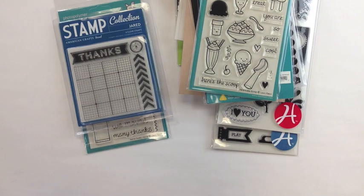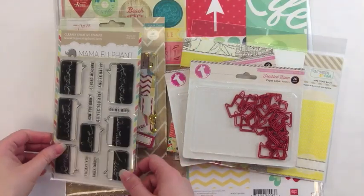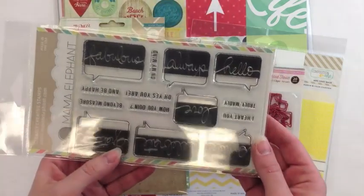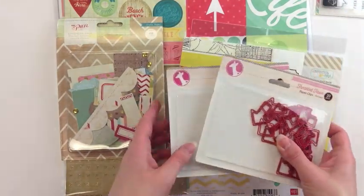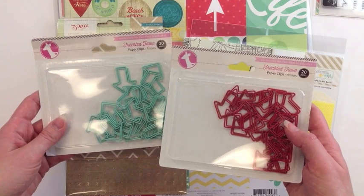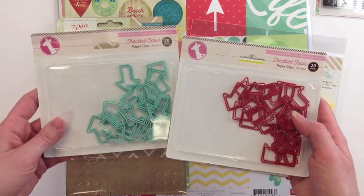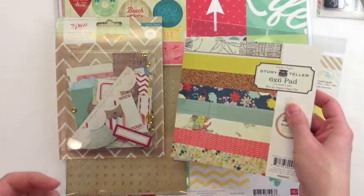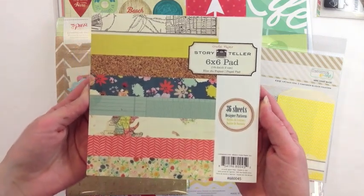Let's move on to the next one. Our next order is by Jamie in Washington. She has ordered the new Mama Elephant stamps with some fun speech bubbles with words inside. Some of our new exclusive arrow clips in aqua and red — you can only find these at Two Peas in a Bucket and we hand pick the colors ourselves. They're made by Freckled Fawn. She has picked up the Storyteller 6x6 paper pad on sale.